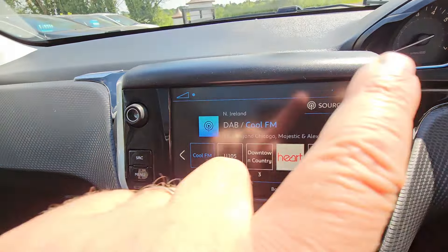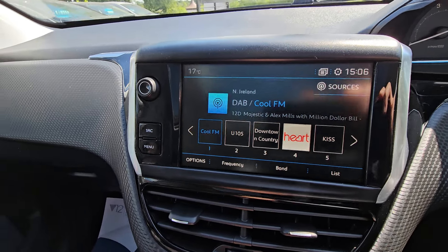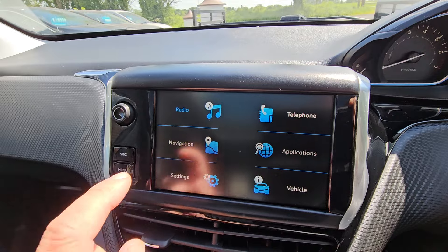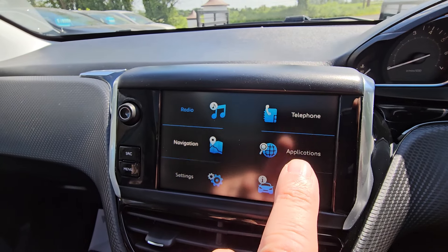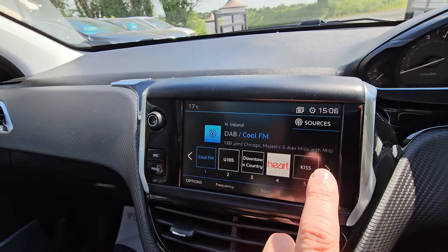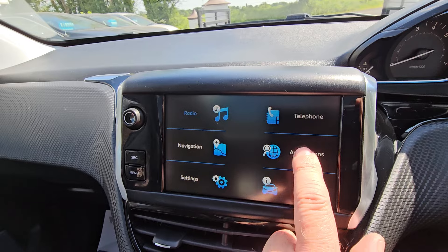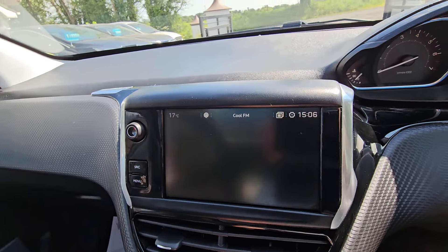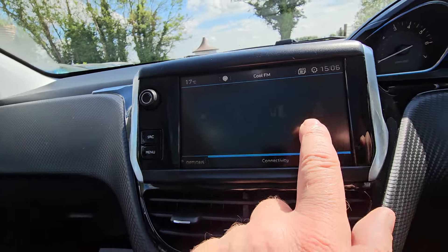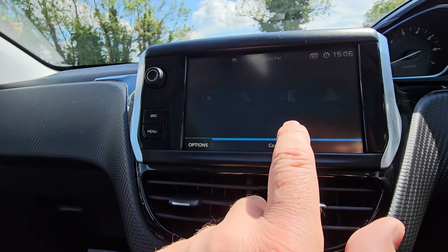Full touchscreen colour display. With the DAB radio we've got inbuilt sat-nav, Bluetooth so you can use your telephone and play music from it. You've also got Apple CarPlay and Android Auto. They're greyed out because there's no phone connected, but Android Auto, CarPlay, and MirrorLink are all there.